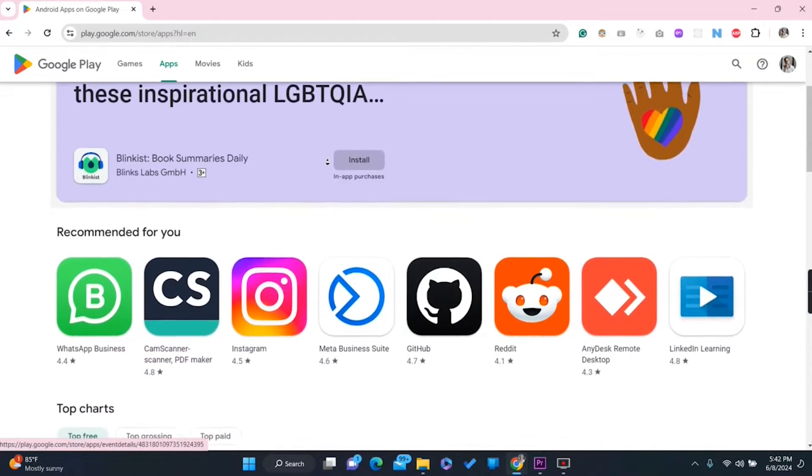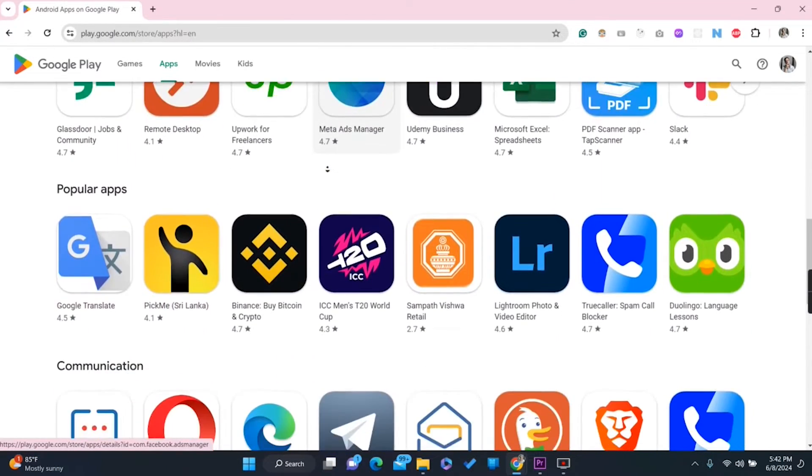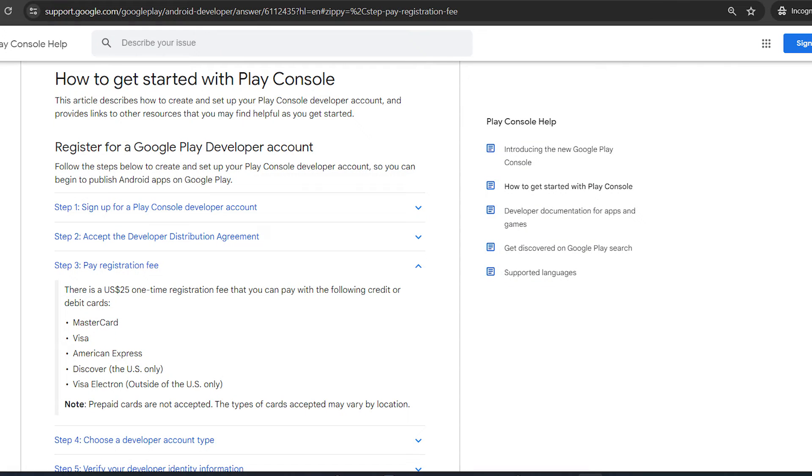The reason you need Google Play Console is that if you are developing a mobile application, you definitely need this account to publish your app so people can download it from the Play Store. It is not free — you need to pay $25 to purchase that account, but it is a lifetime payment so you don't need to pay again.